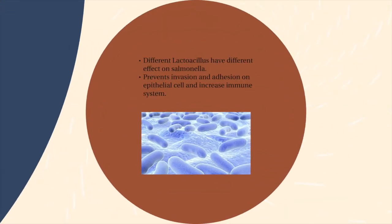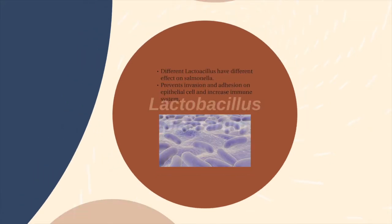Research published in 2018 by Leo and Associates investigated the action of Lactobacillus plantarum in the prevention of salmonella. Their results showed that different Lactobacillus strains had different inhibition effects on salmonella. It prevented adhesion and invasion of salmonella to hosts, and also maximized the immune response of the host.